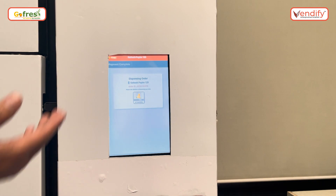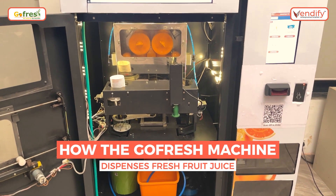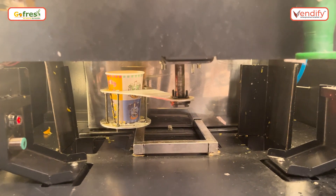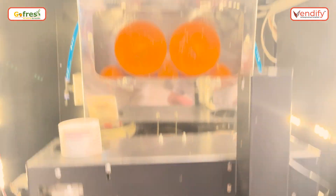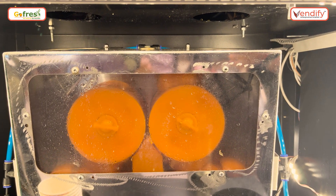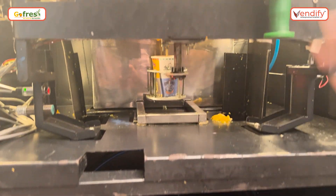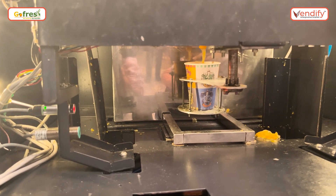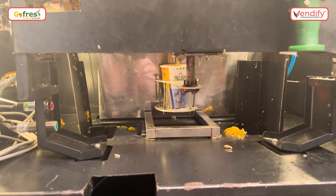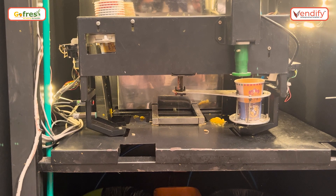Payment has been done and the screen changed — the order is now getting dispensed. We can see the glass getting dispensed from the automatic glass dispenser and it's moving towards the juicer. Once it reaches the juicer, fresh oranges come from the feeding unit. We can see the oranges coming from above going to the squeezing unit. Now we can see the juice coming from the juicer — the oranges are being squeezed and within a few seconds the glass comes out from the machine. The juice has been dispensed and it's now moving to the shutter where we can take out the glass.